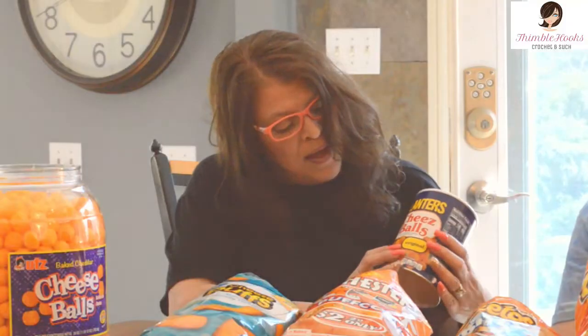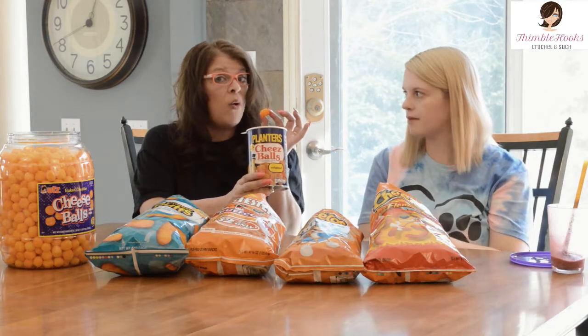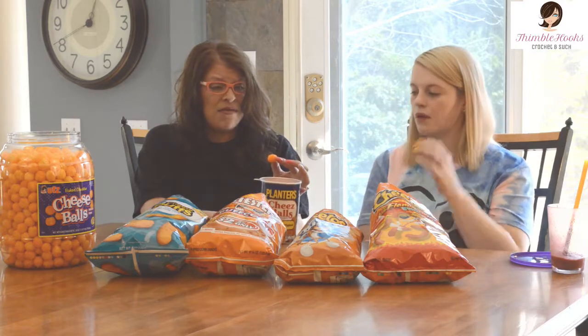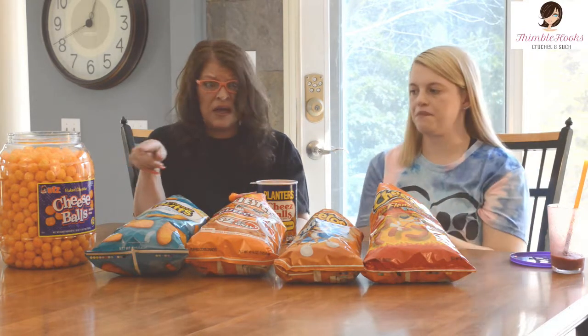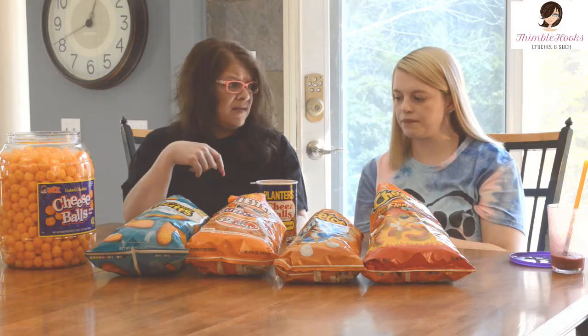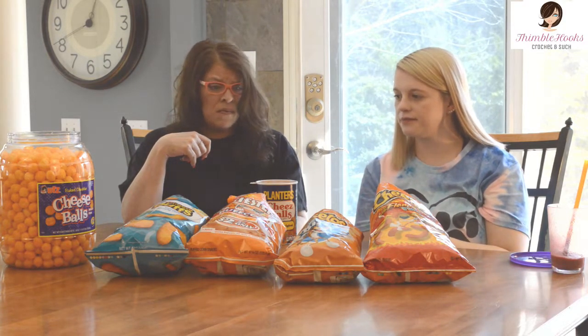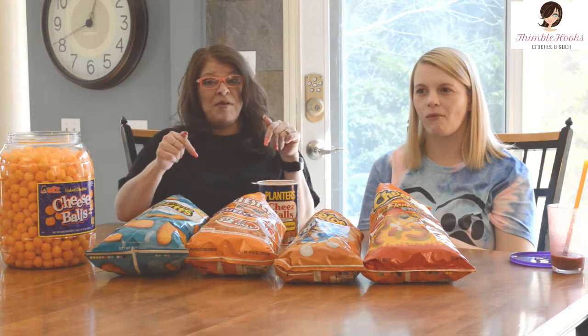I'll have to say that the Planters people — I'm very happy you brought these back because these have always been awesome and they're still awesome. I think they're winning against everything else we tried. Thanks for stopping by, thank you for supporting our small business. Please subscribe to Thimblehooks and we'll see you real soon. Bye!